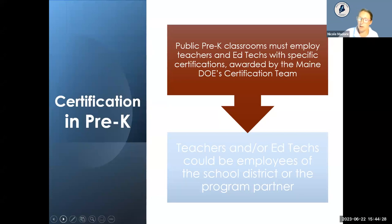Public pre-K classrooms must employ teachers and ed techs with specific certifications awarded by the Maine Department of Education's certification team. As outlined in Chapter 124, all public pre-K classrooms must maintain a ratio of one adult to eight students. Some classrooms cap at 16 students with one lead teacher and an ed tech. Smaller classrooms with eight or fewer students may have just a lead teacher.